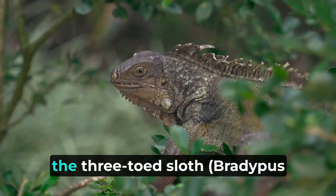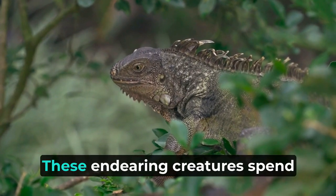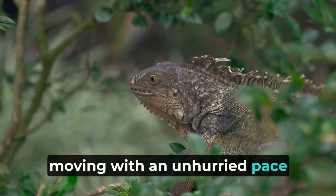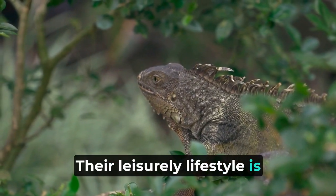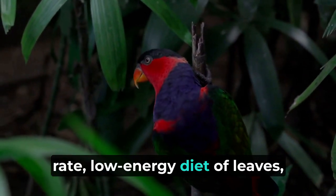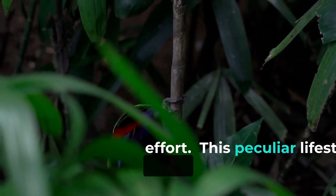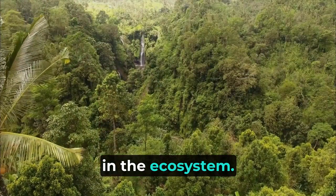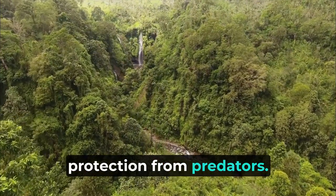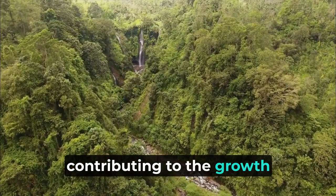In stark contrast to the jaguar's dynamism, the three-toed sloth (Bradypus spp.) has perfected the art of slow living. These endearing creatures spend most of their lives hanging upside down from tree branches, moving with an unhurried pace. Their leisurely lifestyle is complemented by specialized adaptations such as a reduced metabolic rate, a low-energy diet of leaves, and a unique muscle arrangement allowing them to maintain their position with minimal effort. The sloth's slow movements attract algae on its fur, providing camouflage and protection from predators. Additionally, their droppings on the forest floor act as nutrient-rich fertilizer, nourishing the soil and contributing to vegetation growth.